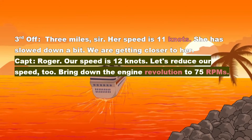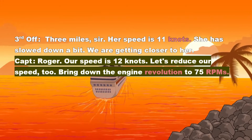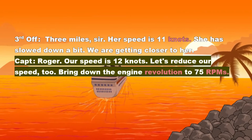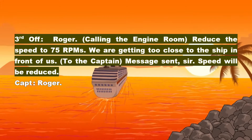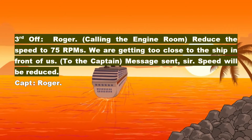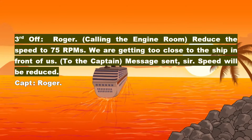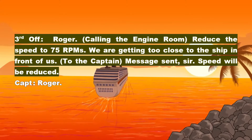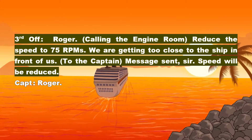Captain: Roger. Our speed is 12 knots. Let's reduce our speed too. Bring down the engine revolution to 75 RPMs. 3rd Officer: Roger. Calling the engine room — reduce the speed to 75 RPMs. We are getting too close to the ship in front of us. Captain: Message sent, sir. Speed will be reduced.